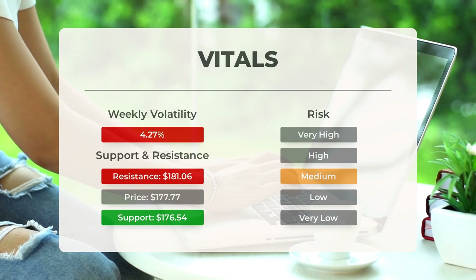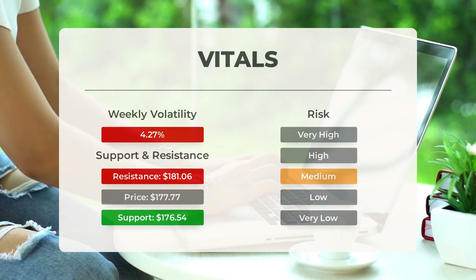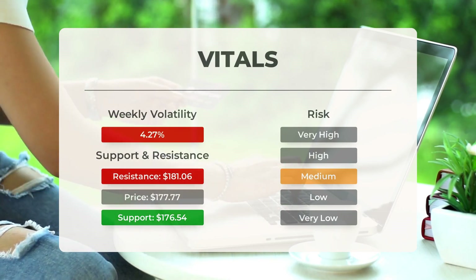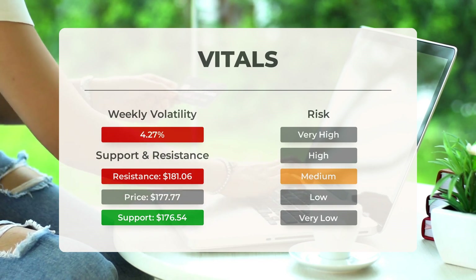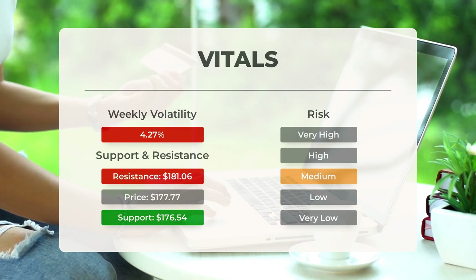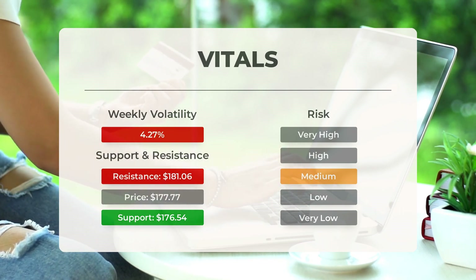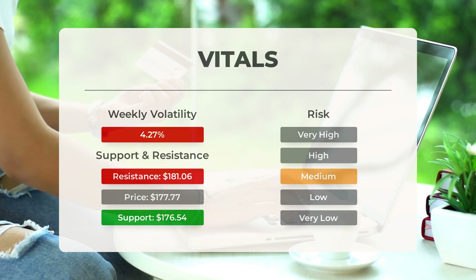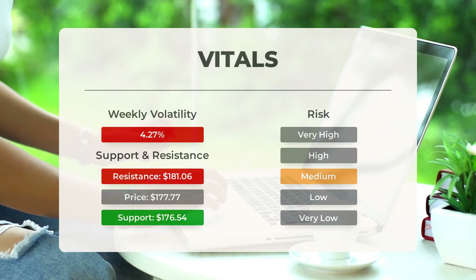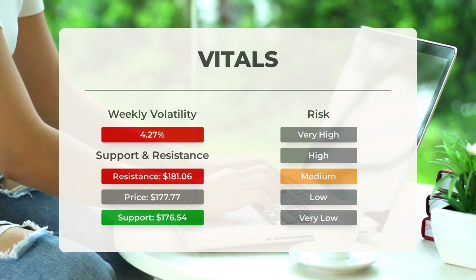Support, risk, and stop loss for Tesla: Tesla currently finds support at $176.54, backed by accumulated volume. This level could present a buying opportunity, as an upward reaction might occur when the support is tested. With average daily movements and good trading volume, the risk for this stock is considered medium. In the last day, Tesla saw an $8.06 price range, equivalent to 4.61 percent. Over the past week, the stock has shown a daily average volatility of 4.27 percent.